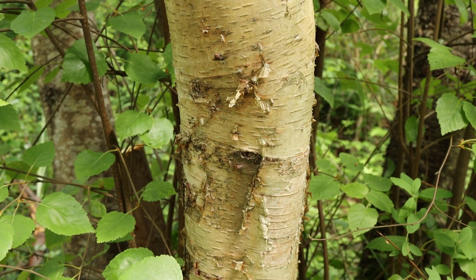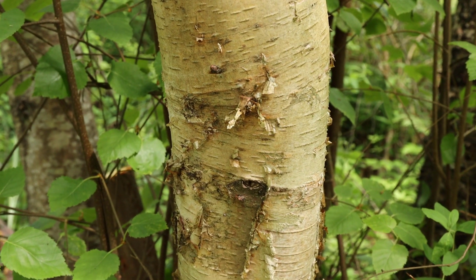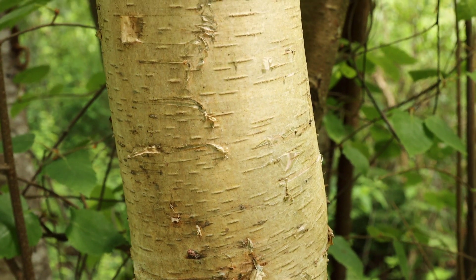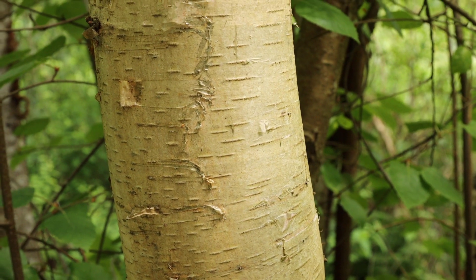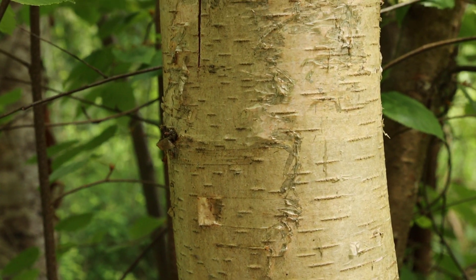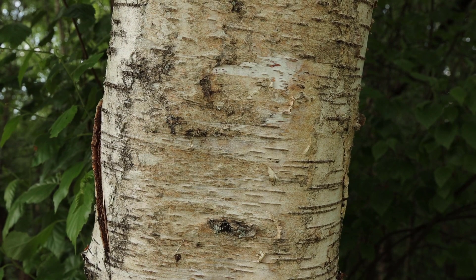Instead, older stems have small raised pores that look like little warts. As the bark becomes older, it starts to peel, which is where paper birch gets its name. The peeling bark can be quite variable in colour, from very pure white to a kind of coppery coloured brown to any shade in between.